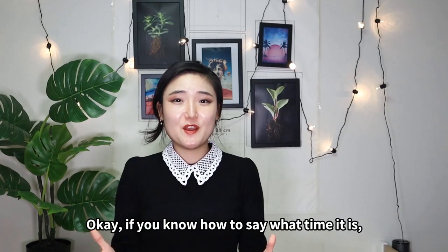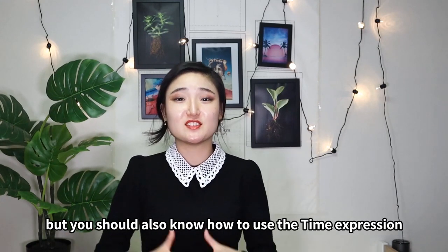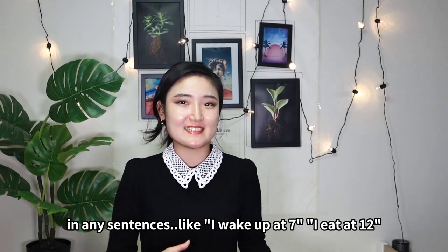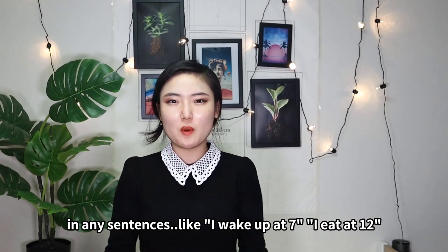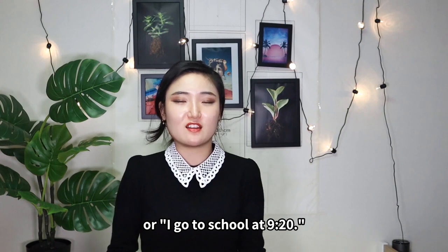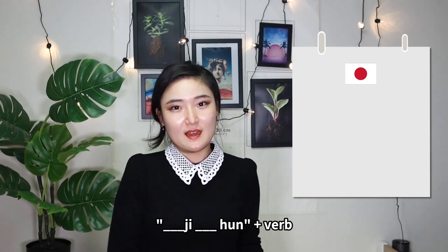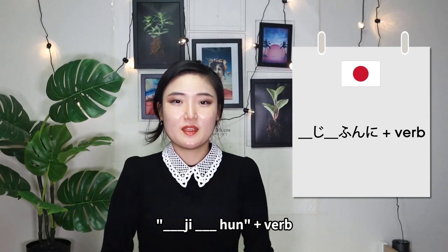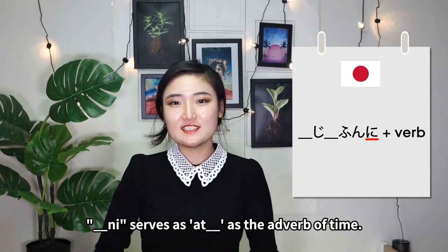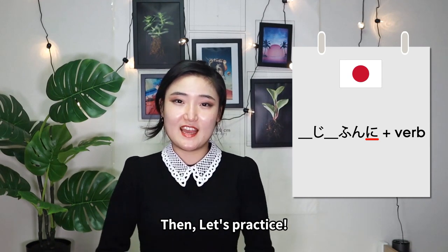Okay, if you know how to say what time it is, very great. But you should also know how to use a time expression in any sentences. Like, I wake up at 7 o'clock, I eat at 12, or I go to school at 9:20, etc. So simple. The structure is: ～時～分に + verb. The particle に serves as 'at,' making the time an adverb. Let's practice.